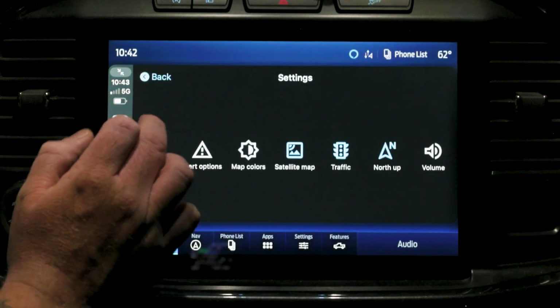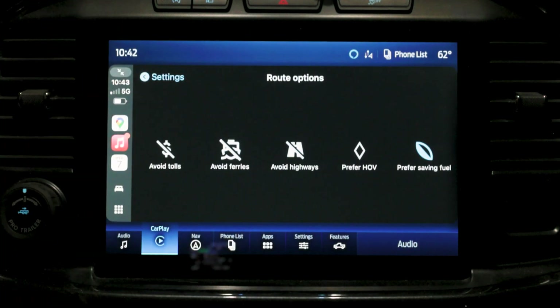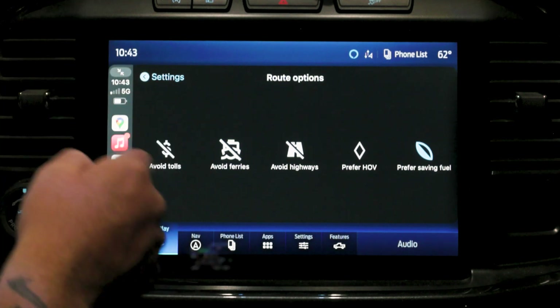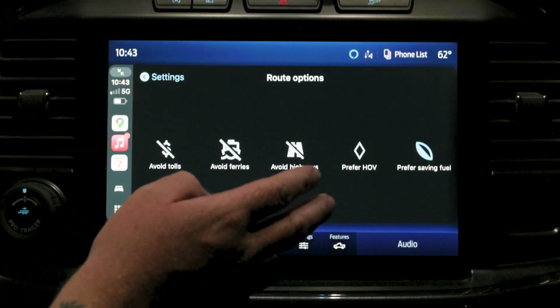My last driving tip is specifically useful while traveling. Go back into settings, hit route options, and you can select things like avoiding tolls, avoid ferries, avoid highways, prefer the HOV lane, and prefer saving fuel. Those are all really handy. If those are already selected and you ask Gemini for a route, she'll give you the route that fits with those settings. Alright, I'm gonna head to the airport - let's go to New York City!